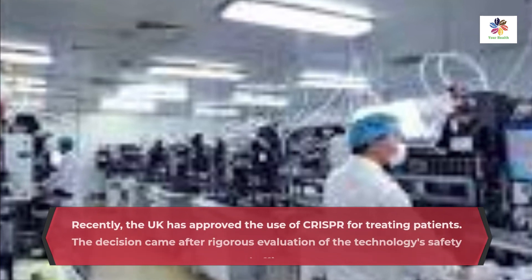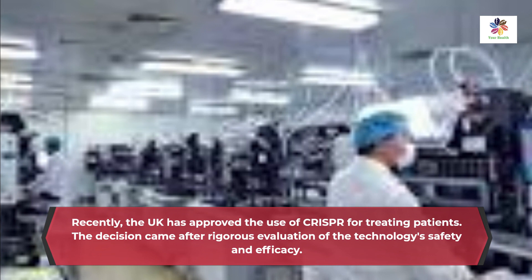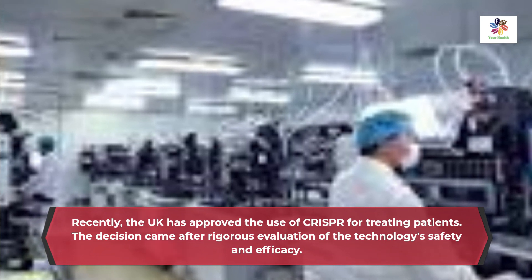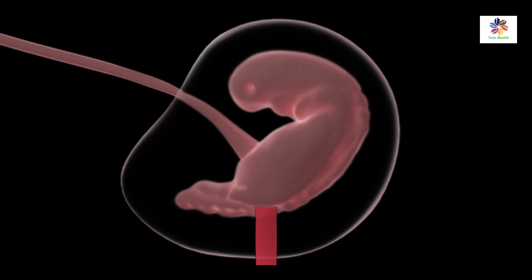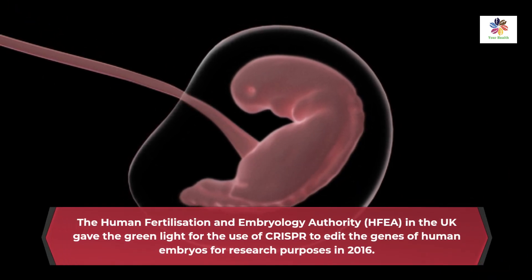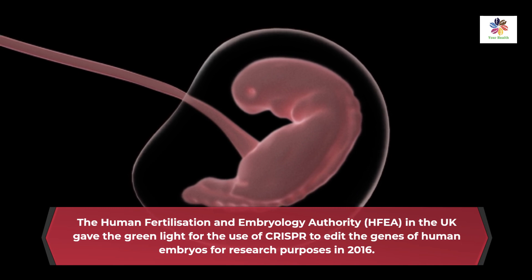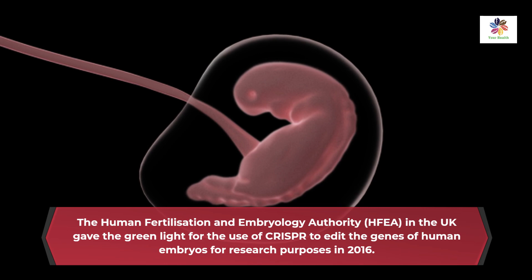Recently, the UK has approved the use of CRISPR for treating patients. The decision came after rigorous evaluation of the technology's safety and efficacy. The Human Fertilization and Embryology Authority in the UK gave the green light for use of CRISPR to edit the genes of human embryos for research purposes in 2016.